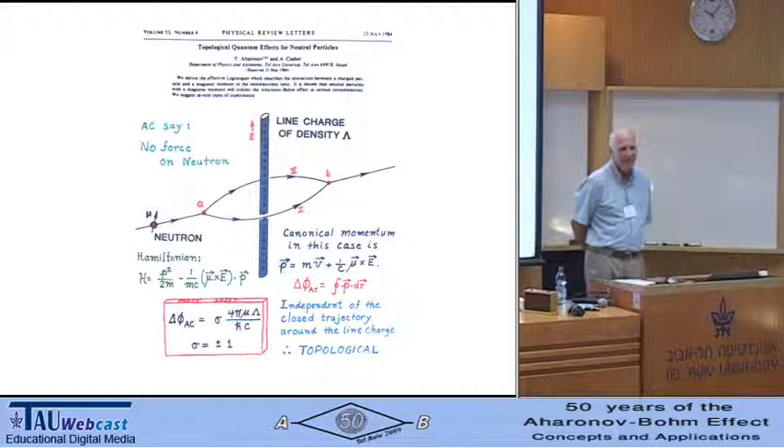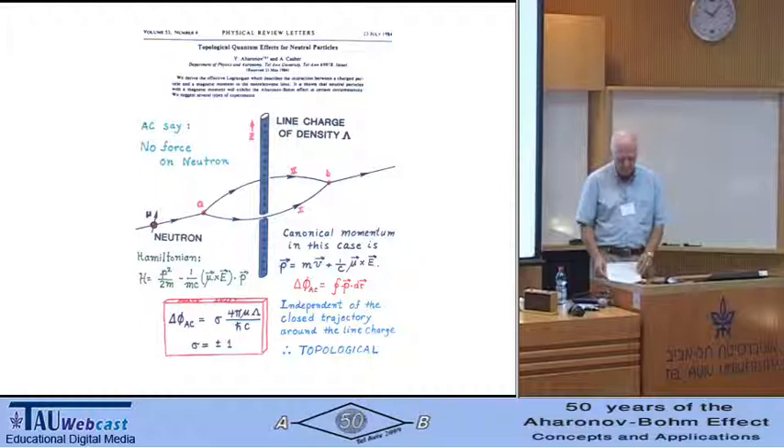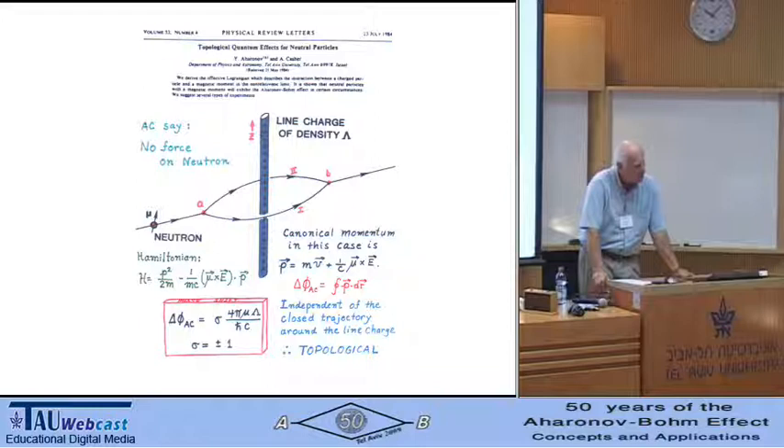One calculates the phase shift by integrating that canonical momentum — which has the form mv plus (1/c)(mu cross E) — around the loop, yielding the Aharonov-Casher phase shift formula. In that formula, sigma is plus or minus 1 (plus 1 for spin up, minus 1 for spin down), mu is the magnetic moment of the neutron, and lambda is the line charge density. This phase shift is independent of where that line charge threads the loop — that is, it's topological. So we might just as well thread the loop with two line charges and double the effect, three line charges to triple it, or a million — which is like a charged rod threading the loop.